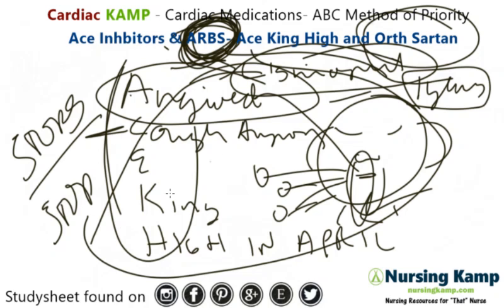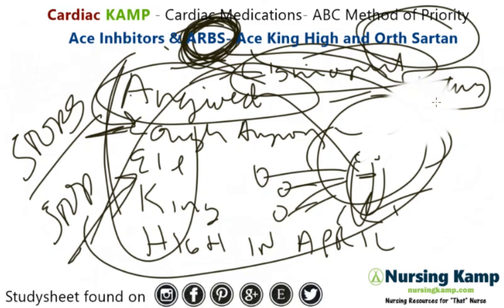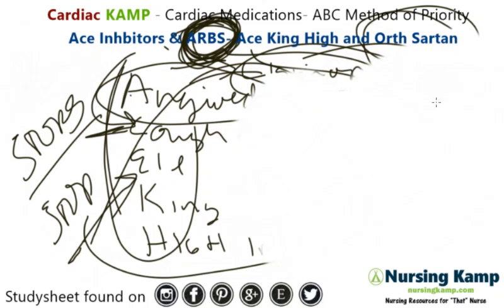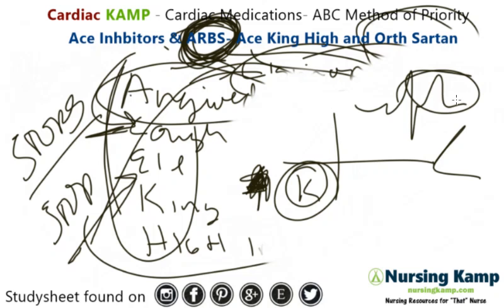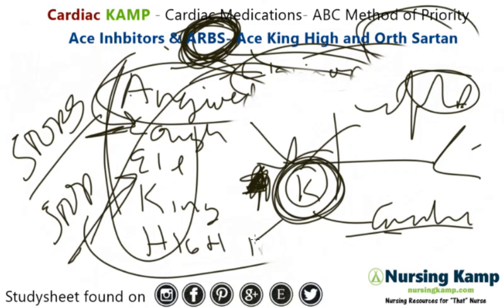The next thing we look at is electrolytes — specifically potassium. We monitor for hyperkalemia and look for signs and symptoms of high potassium: peaked T waves, nausea, vomiting, and diarrhea. This is acute because cardiac arrest can result from hyperkalemia. It does take time to develop, but we do monitor for it.